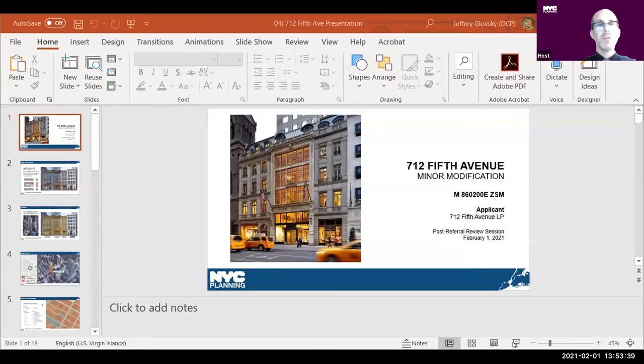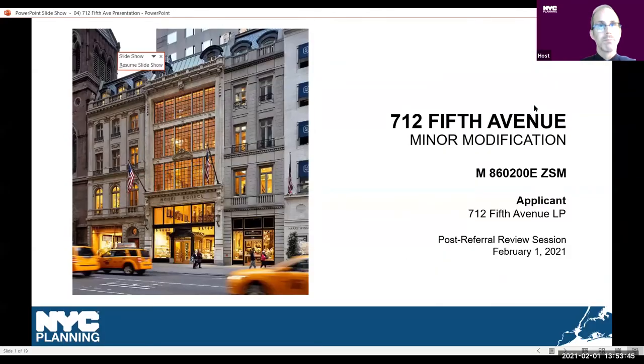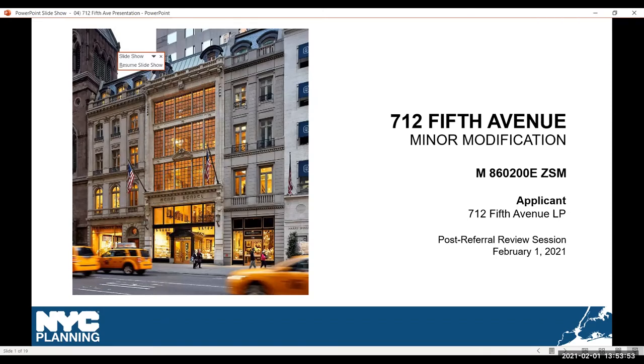The fourth item on the agenda is a non-ULURP post-referral review of a modification of a previously approved special permit and an amendment to a restrictive declaration in Manhattan Community District 5. This is a private application by 712 5th Avenue LP for a minor modification to a previously approved special permit, coming back to commission post-referral. The application was previously presented and referred on December 14th, 2020.